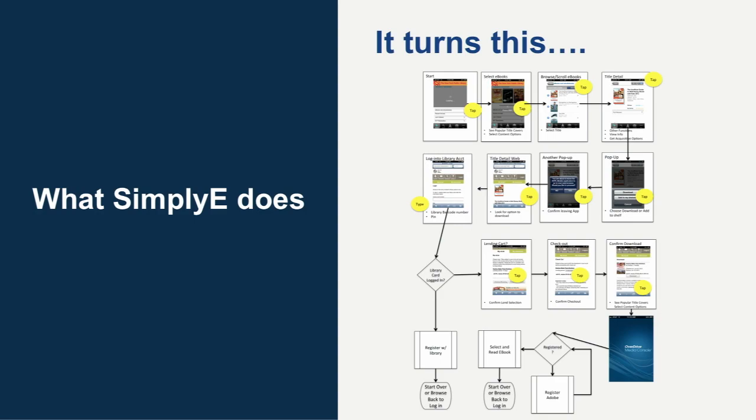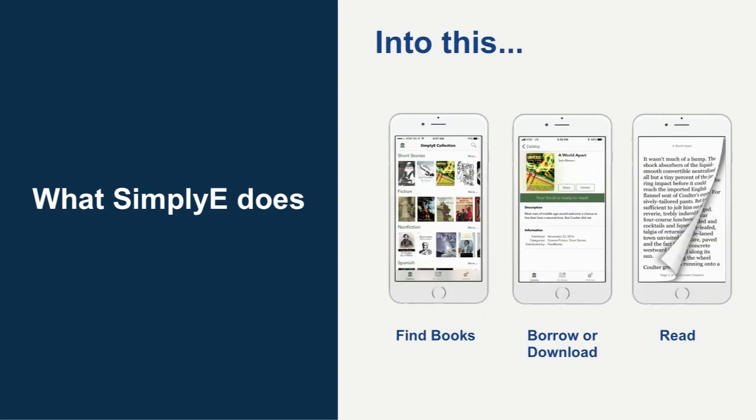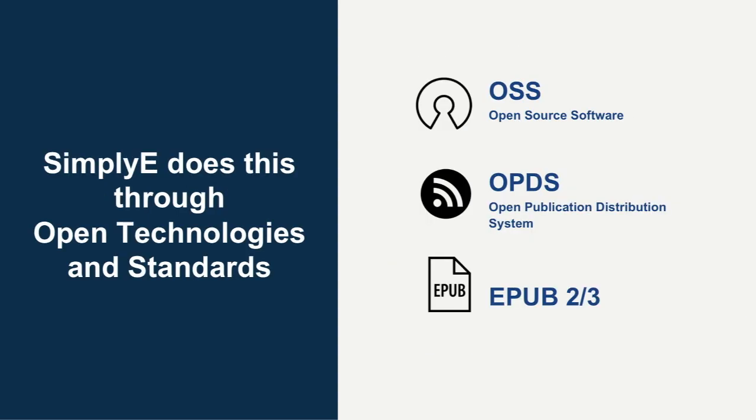What does SimplyE actually do? It basically transforms the old experience. At New York Public Library, getting an e-book totaled about 17 steps — going through a catalog app, downloading another app, going through discovery again, dealing with login, DRM, and sign-up issues. So we set a goal: three clicks or less to a book. It literally is: find a book, hit borrow or get, and then start reading. It's a fully DRM-compatible book and we use Adobe DRM.